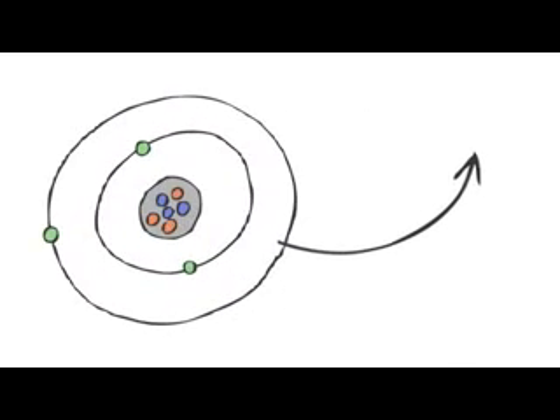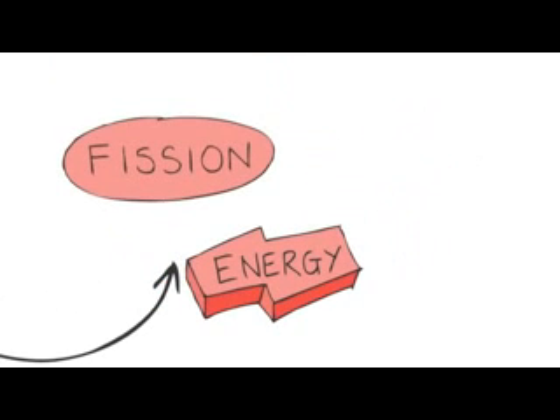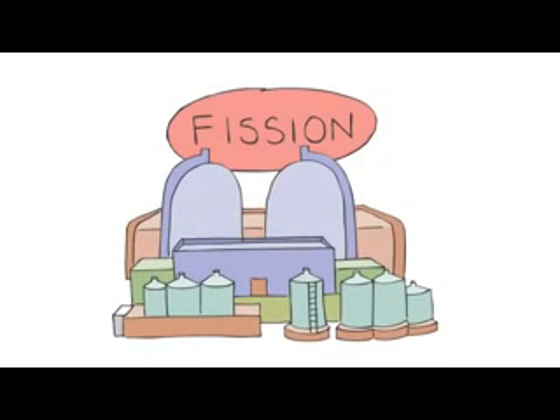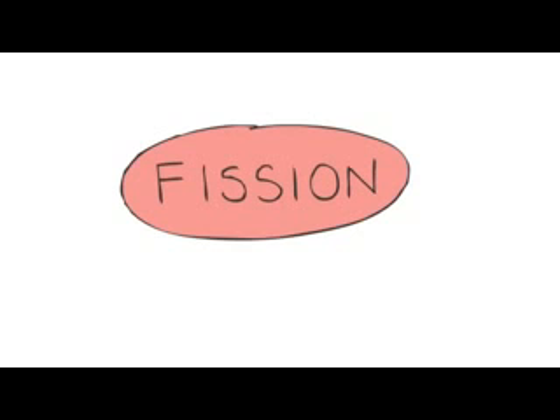Atoms are very small, but there are two ways we can get enormous amounts of energy out of them. These are nuclear fission and nuclear fusion. Nuclear fission powers electricity generators, but nuclear fusion powers the sun. Fusion wins. But first, we'll look at nuclear fission.